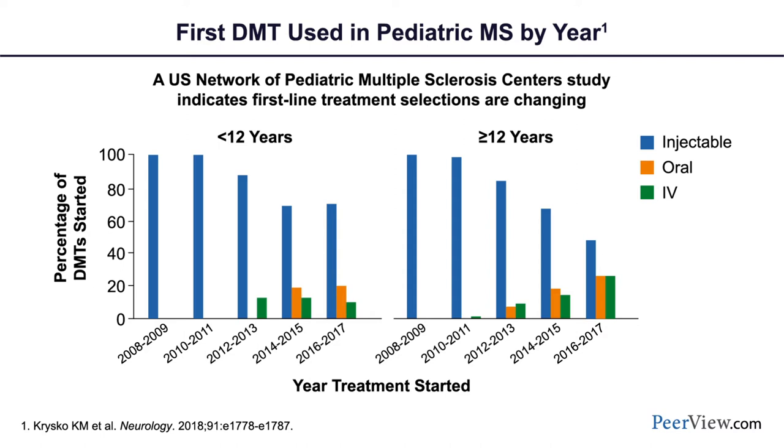These newer, more powerful therapies with different mechanisms of action and delivery methods were previously considered second-line for most patients, but that is now changing. Looking at the U.S. network of pediatric centers, we've seen a real shift from 10 years ago when first-line injectable therapies were the commonplace first treatment, to now, where oral therapies are emerging as first-line treatment — in line with the FDA approval of fingolimod as a first-line therapy for pediatric MS. Infusion-based therapies are also being increasingly offered earlier in the disease course.